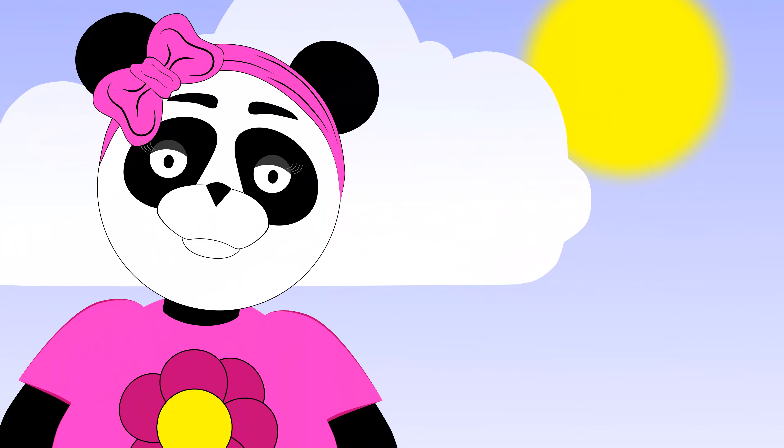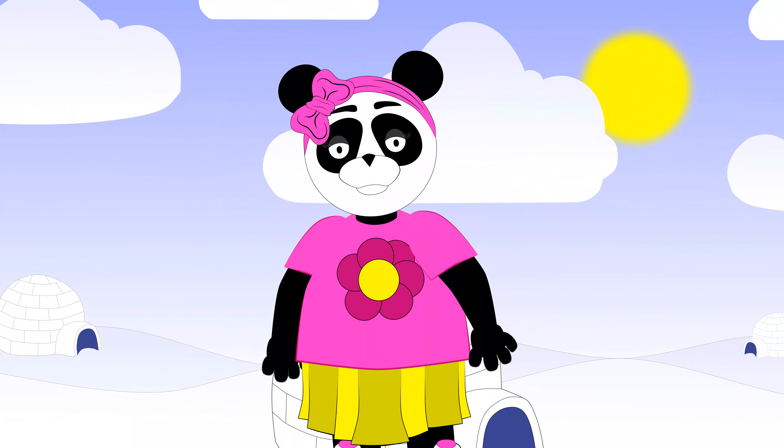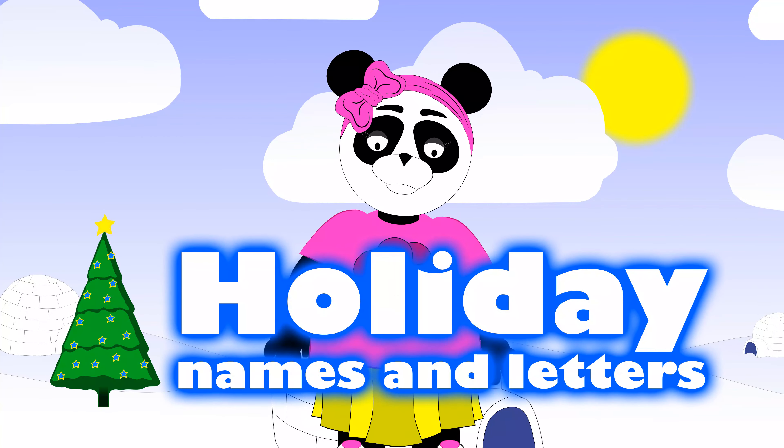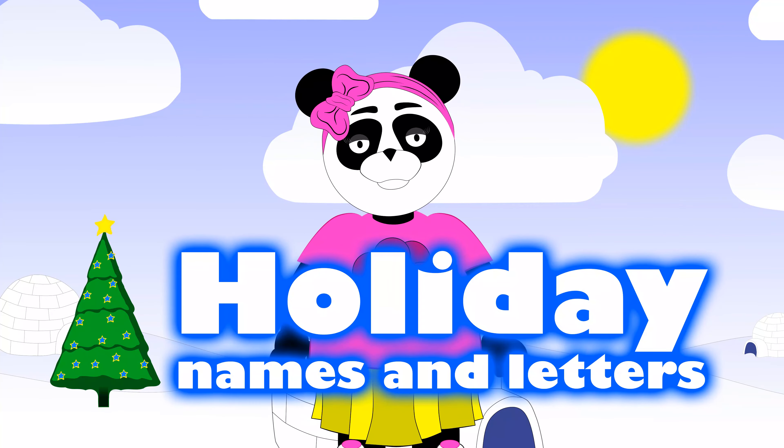Hey friends, during the winter it gets cold and right now I want to talk about animals and people that love the cold, and we're going to learn our letters.